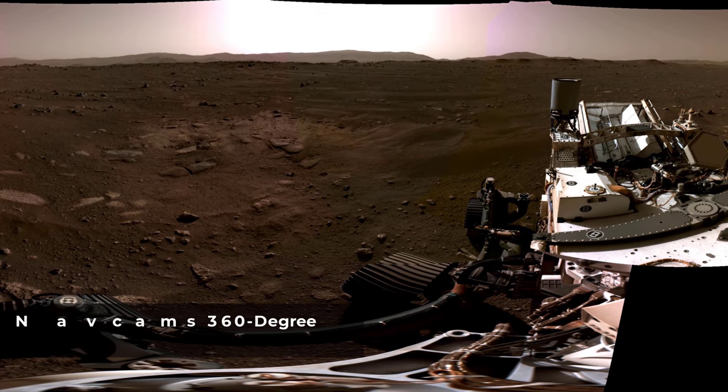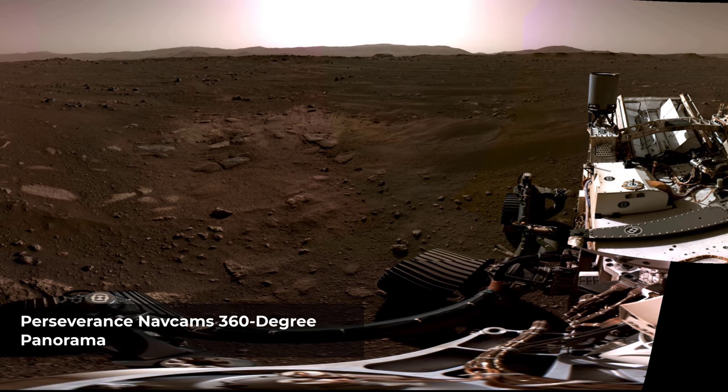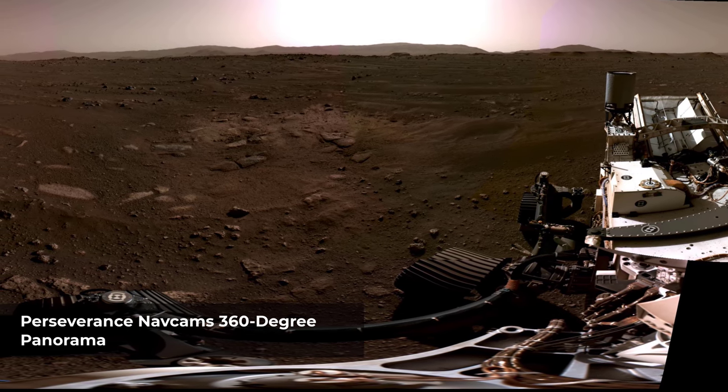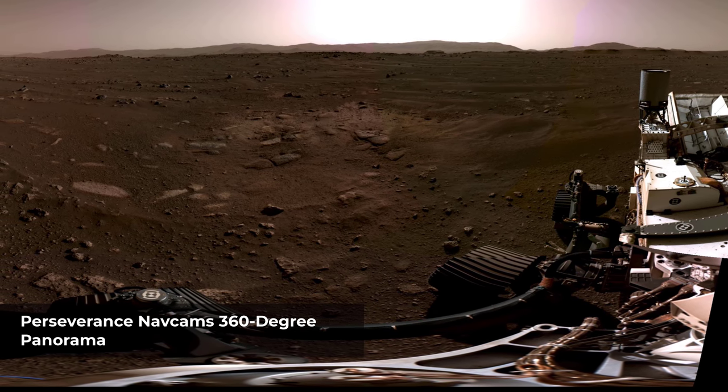This panorama, taken on February 20, 2021, by the navigation cameras, or navcams, aboard NASA's Perseverance Mars rover, was stitched together from six individual images after they were sent back to Earth.